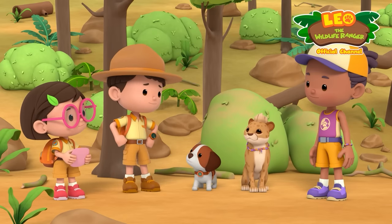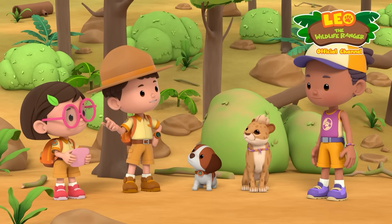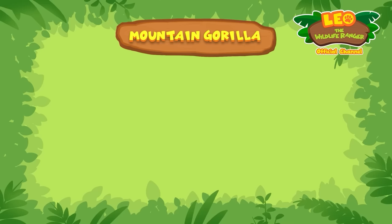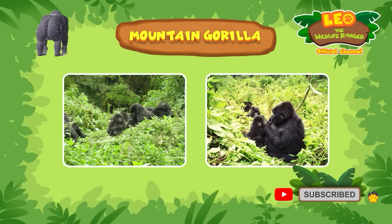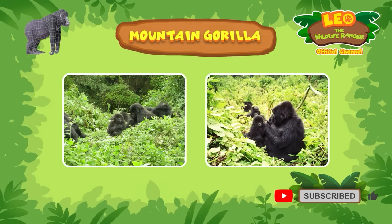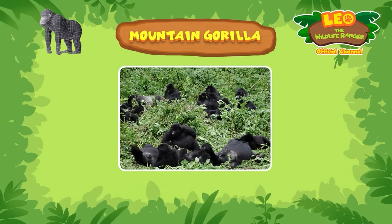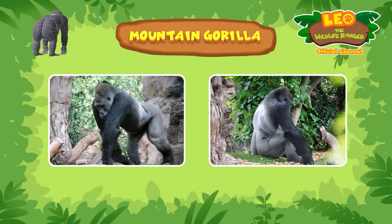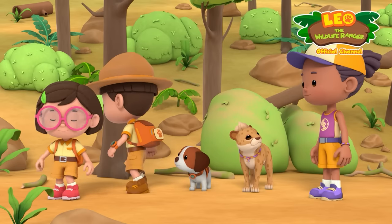Phew! I hope not! But we'd better go check on the animals! The mountain gorillas live nearby! We can start with them! Mountain gorillas live in forests high up in the mountains! They tend to live in large communities called troops! In fact, there can be as many as 30 gorillas living together! Mountain gorillas are led by the strongest silverback of the group! Silverbacks are male gorillas with a patch of silver hair on their backs! A silverback can be as tall as an adult male! Now let's go find the mountain gorillas!